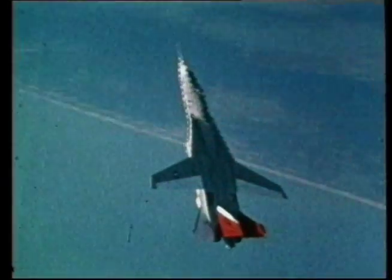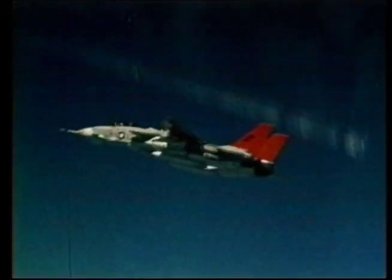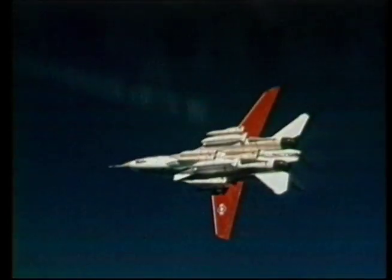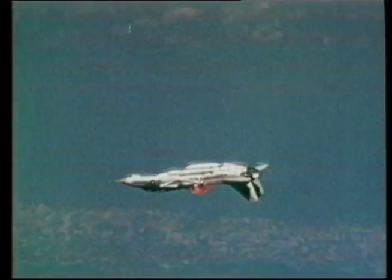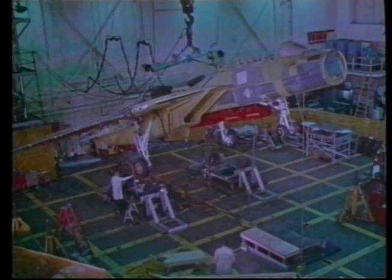Throughout 1971, testing was still in progress, and the aircraft were performing better than anticipated. The teething problems were being ironed out, and the plane's capability was looking good. Several Tomcats were built with no intention of flying them — they were simply created to be destroyed in destructive testing experiments.